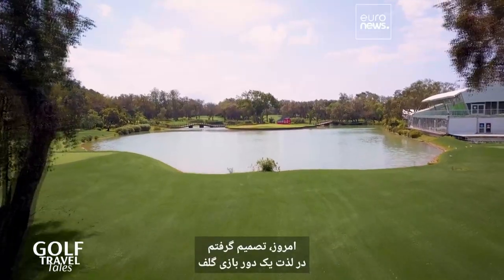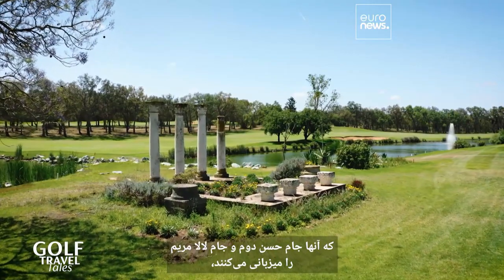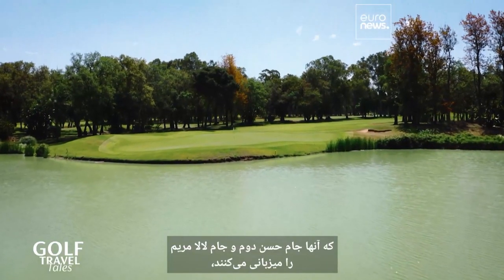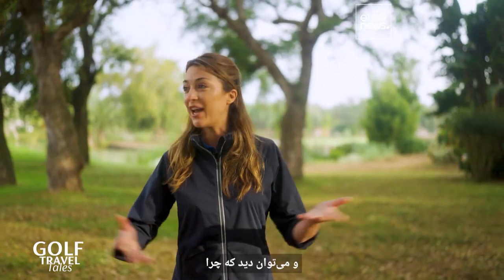Today I've decided to indulge in a round of golf at one of the three courses of the Royal Dar Es Salam Golf Club. It is here at this prestigious course that they host the Hassan II Trophy and the Lella Meryem Cup, which count towards the European Tour and the PGA Tour Champions. And you can see why — it's a stunning place. So let's get started.